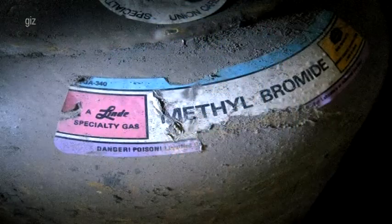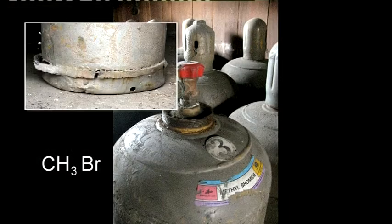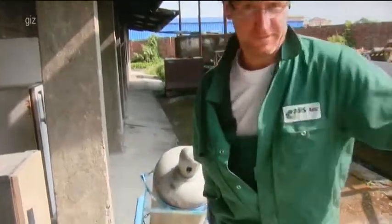For over 30 years, 43 steel cylinders containing methyl bromide have been stored in two depots. Due to the poor storage conditions, they've become corroded. Two of the cylinders have rusted through completely, and the highly toxic gas has dissipated into the atmosphere.